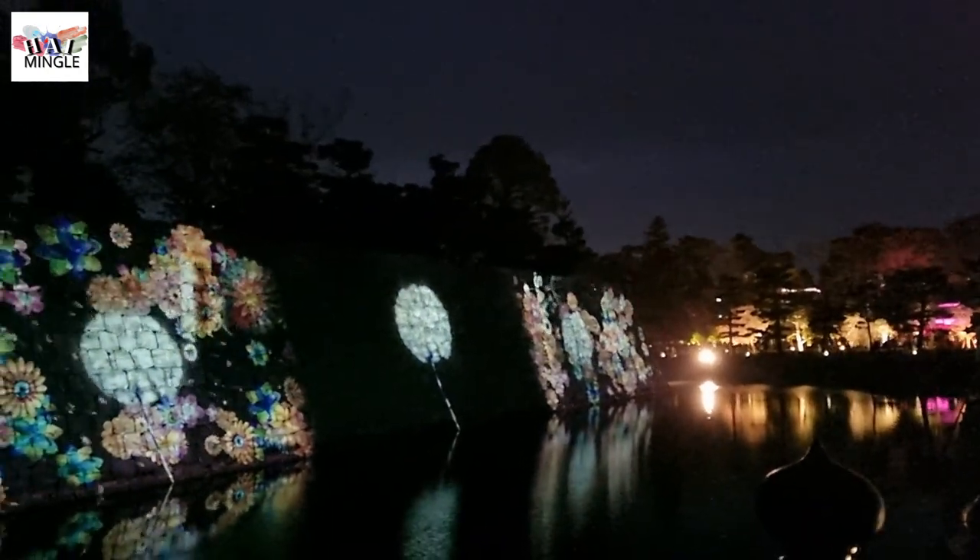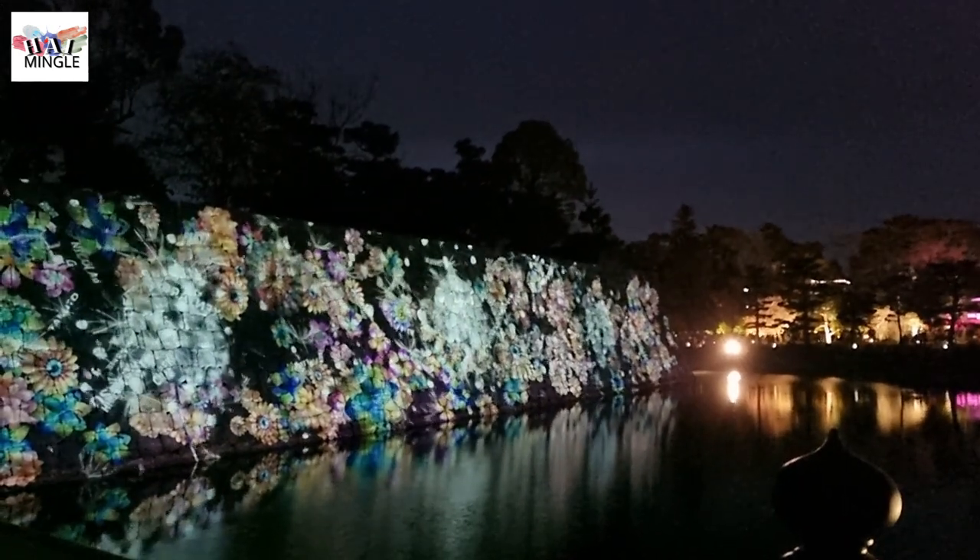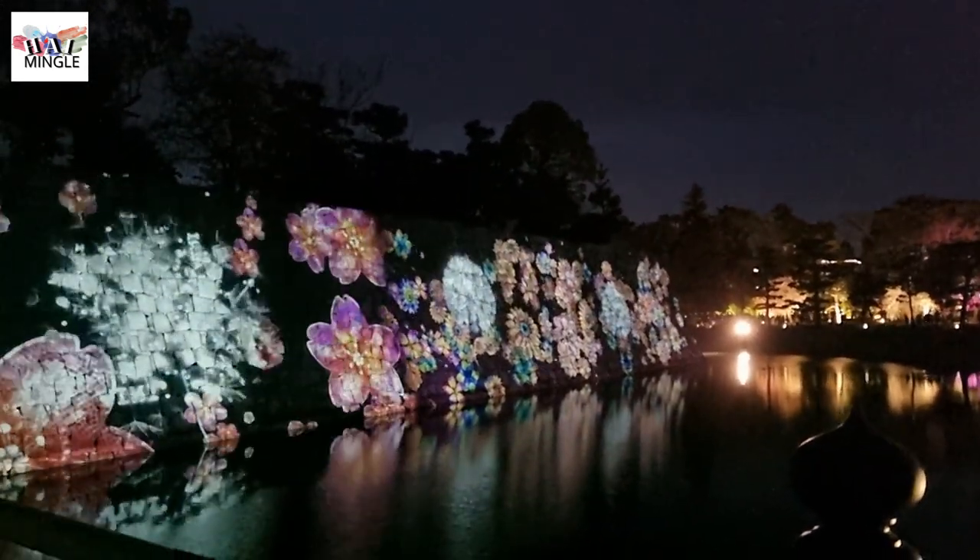Besides the digital lights at the entrance, there's also this amazing kaleidoscope-like light display over the moat. It gets projected onto the whole city wall and then reflects on the river.